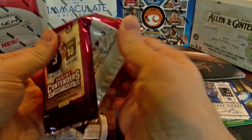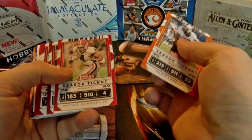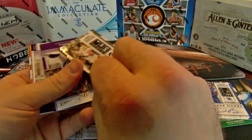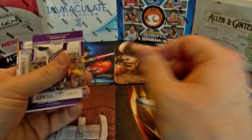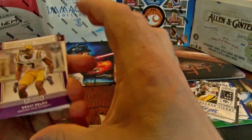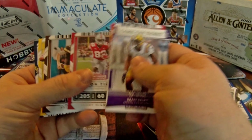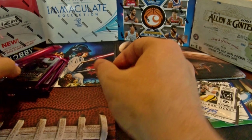Just to put us halfway through — Nate Stanley, I've seen this auto so many times in openings, it's not even funny, but another base auto. Got our Joe Burton game day ticket, Dobbins, Haskins action there. All right, halfway through.